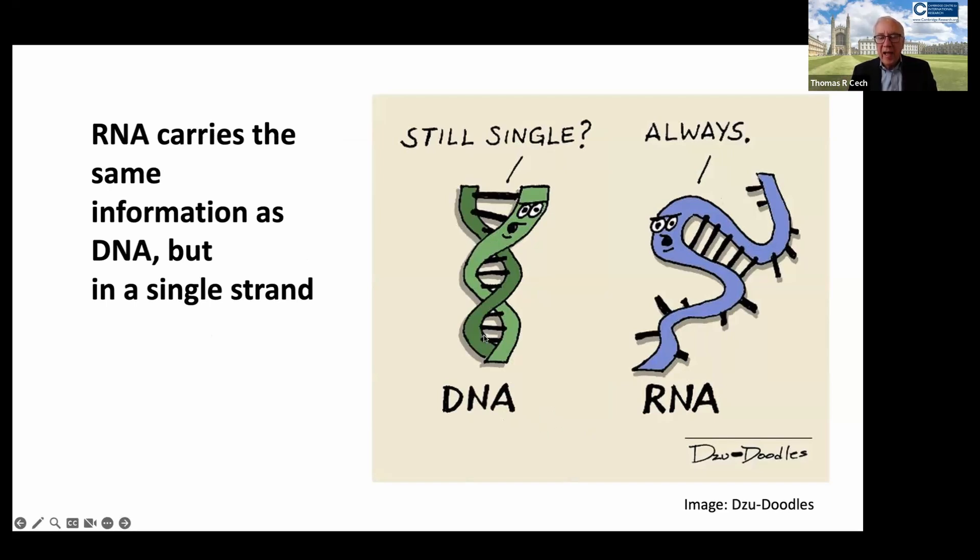The order of A's, G's, C's, and T's on one strand of the DNA is then copied into the same order of A's, G's, C's, and U's — U being only a slight chemical variant of T in DNA, but it has the same coding capacity.